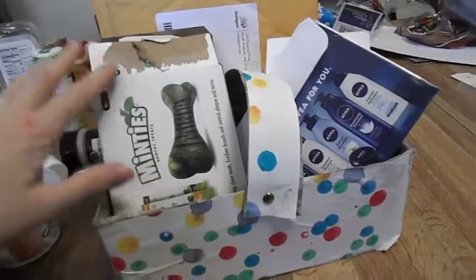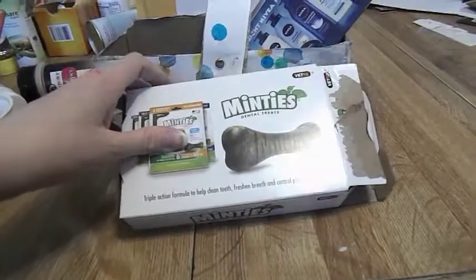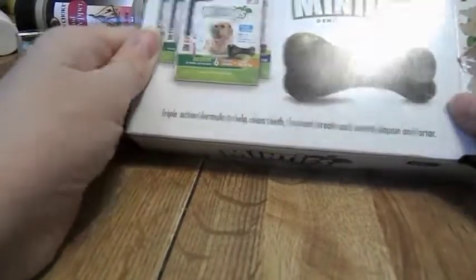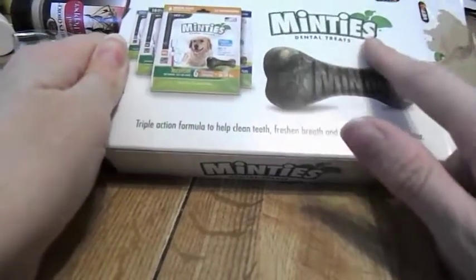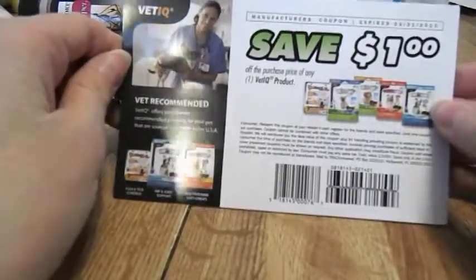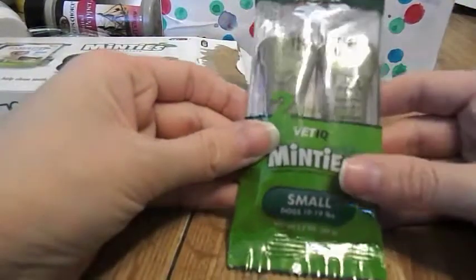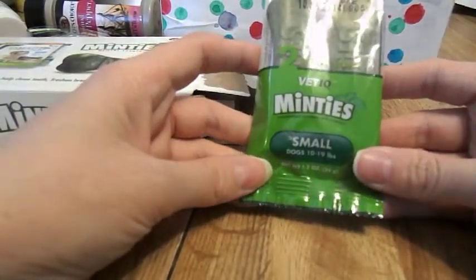Today I'll be showing this month's samples. First I'm going to show you this — it's a Minties dental treat. It has a picture of the treats and the Minties on the packaging. Let me see what's inside: I got a coupon for a dollar to save on any VetIQ product purchase, and then I got two VetIQ Minties.